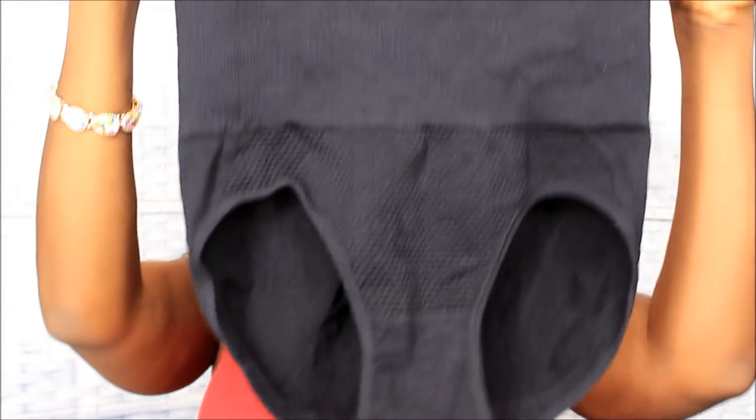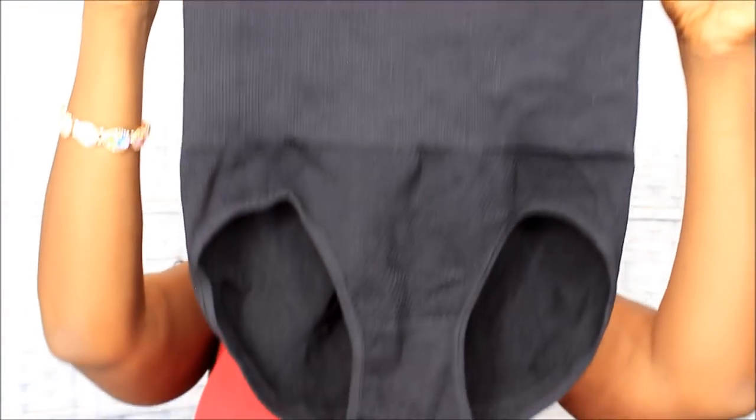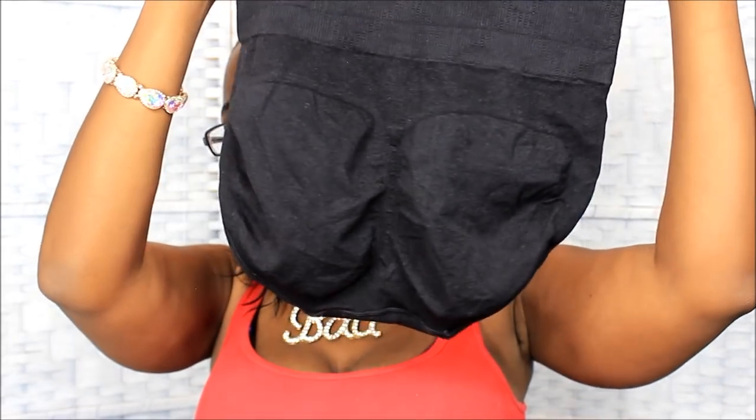In the front it just looks like a pair of panties, like brief panties — the big granny panties. Let me give you a full look at it. This part goes on your belly and this part goes on your butt — I'm gonna show y'all in a few minutes.